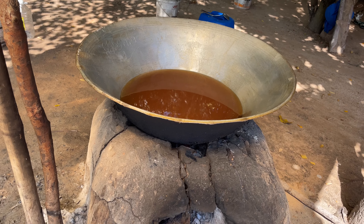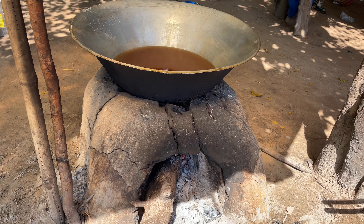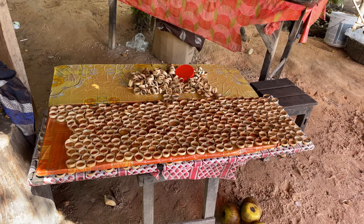The last step is to put it in the little forms, and then they can sell it off. Here are the little forms that you put them in.